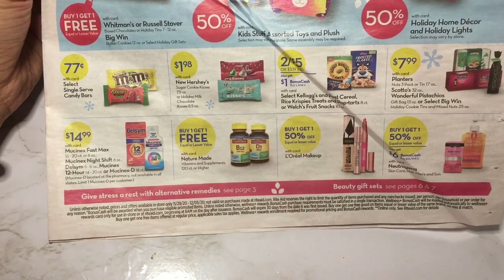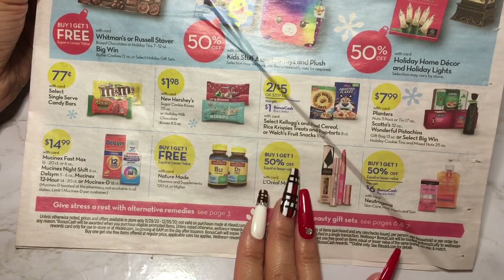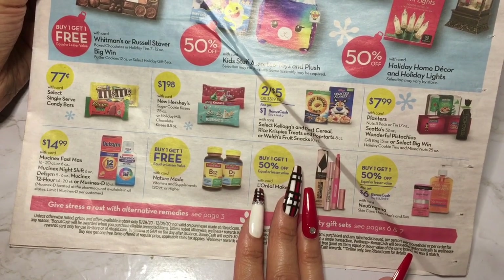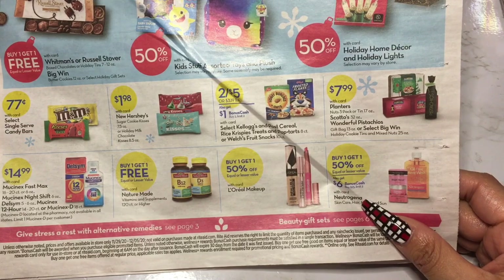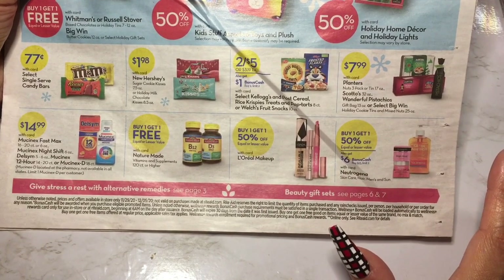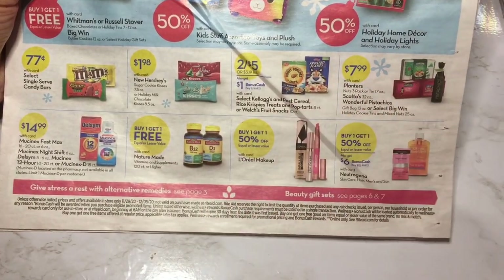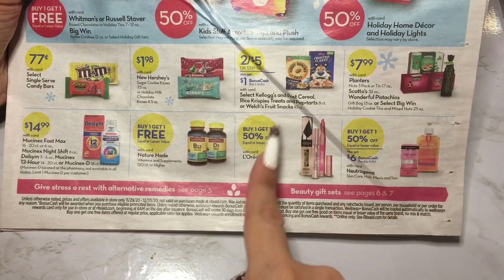They have medicines here — your Mucinex — and L'Oreal makeup is buy one get one 50% off. I've been staying out of the makeup aisles. I have way too much makeup and I'm working on getting through it before buying more. I did buy some concealer recently because I was running low, and some Milani foundation — my Rite Aid doesn't carry Milani or NYX. I use Milani foundation and I love the NYX Can't Stop Won't Stop concealer. I get those on Amazon, but I've been good at staying out of the makeup aisles.